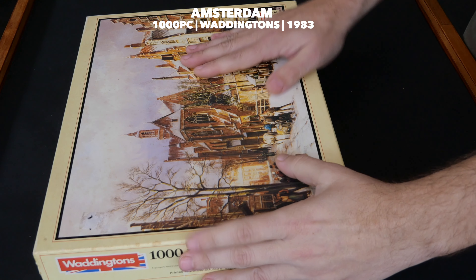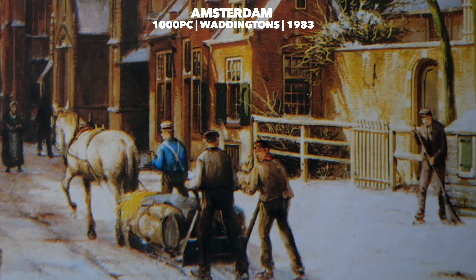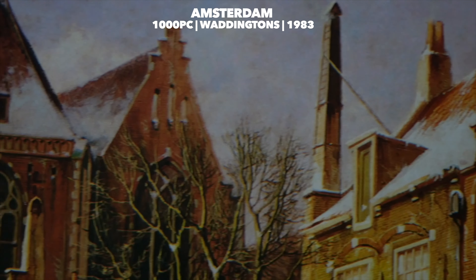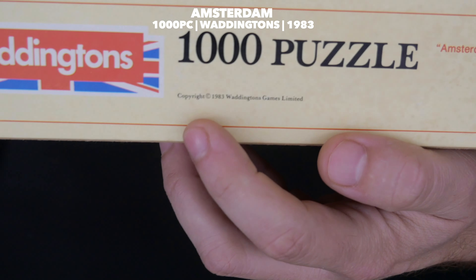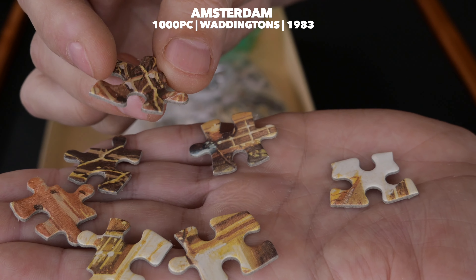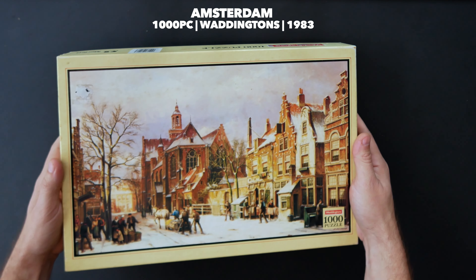This 1983 Waddington's of 1,000 pieces is yet another great find. I bought this for literally a dollar just the other day and couldn't be any happier. The print is absolutely perfect. It's a wintry scene of people going about their business on a very busy street in Amsterdam, with all the details in the architecture. It measures 72 by 49 centimeters, or 28 by 19 inches. Even though the cardboard is slightly thinner, the print itself is absolutely stunning — you can see every single detail, every brick. Really nice and sharp. I highly recommend it.